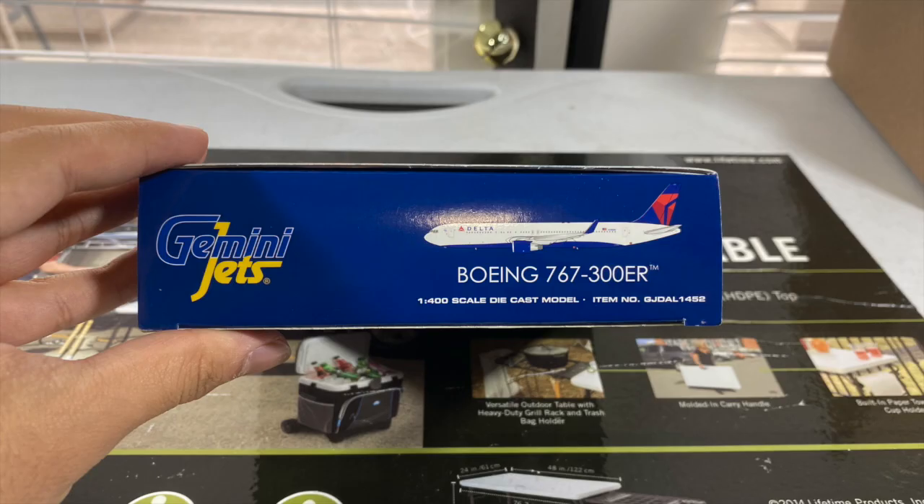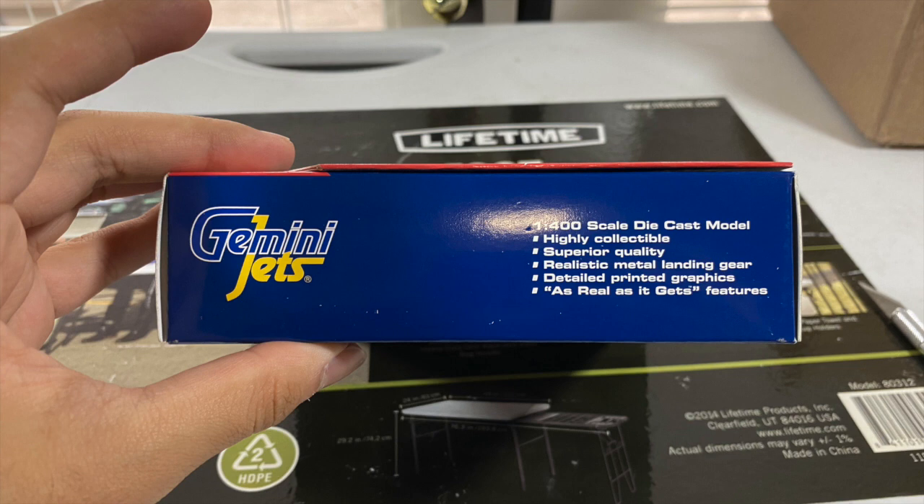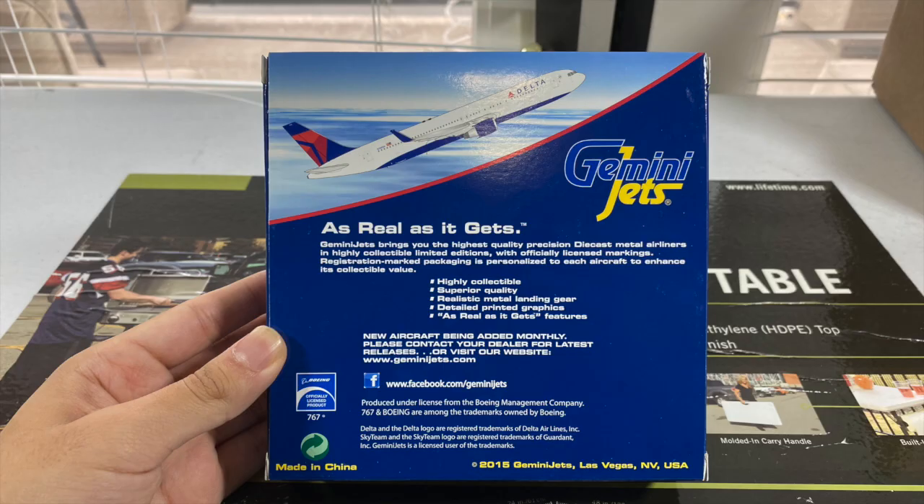The sides are pretty much the same — not much to go over since each side has the same design. Here's the back side, which is in their oldest style, way before their current one came in. You got the aircraft taking off, the 'as real as it gets' features listed in the middle, a Boeing license product sticker, and their Facebook link. This is a 2015 release, as you can see by the Gemini Jets copyright label. This model is old — about 6 years old as of 2022 — though still kind of new to my collection.